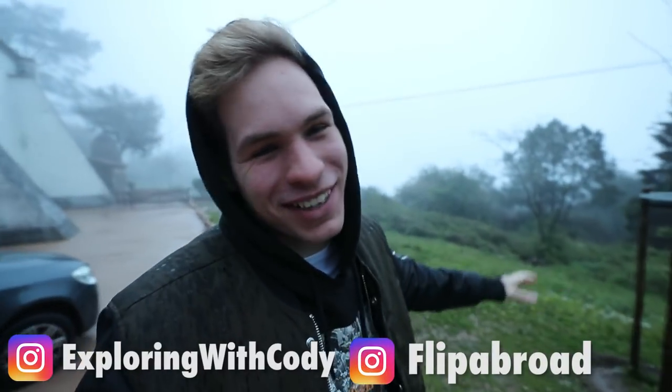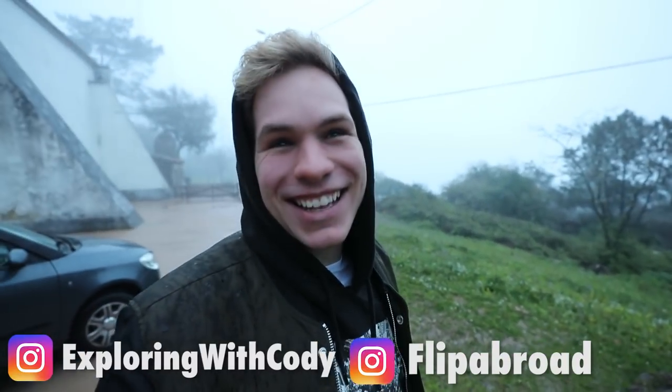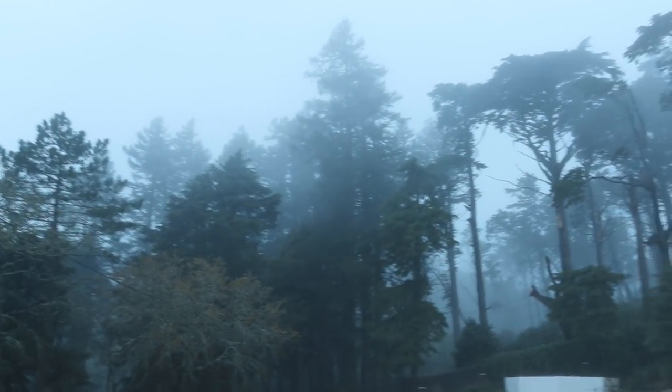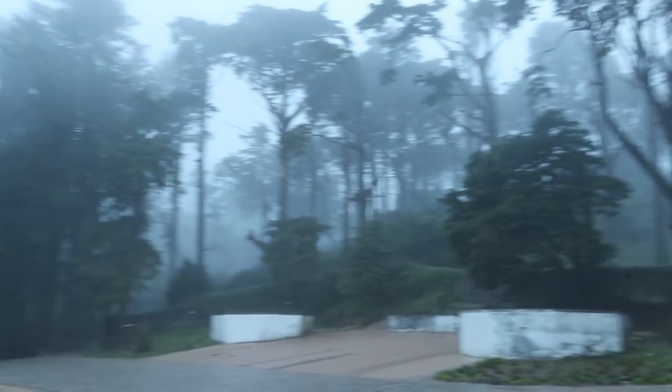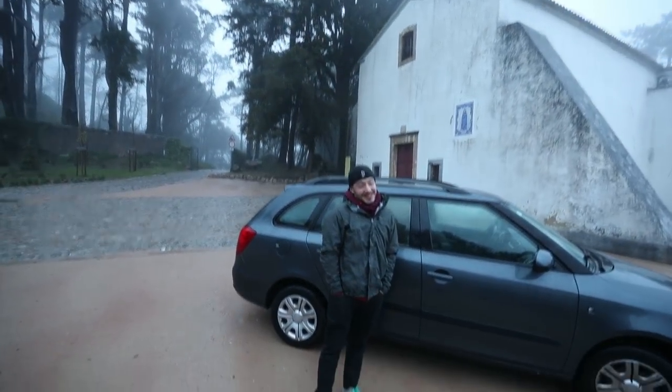So we've come out this morning to Sintra, this beautiful mountain village town, and we were hoping I could fly the drone from here, maybe see some of Sintra, but it appears that's not the case this morning. It actually kind of looks like we're in a horror movie — we've got these foggy clouds.